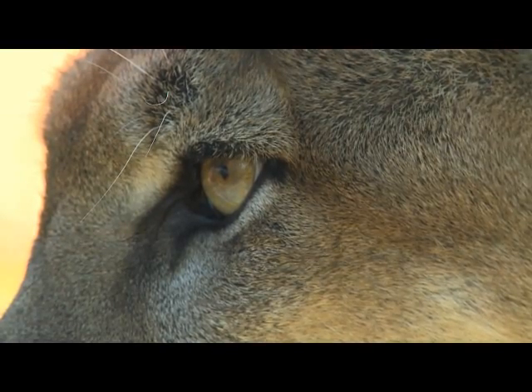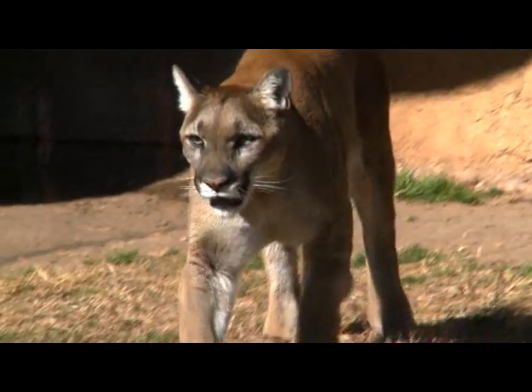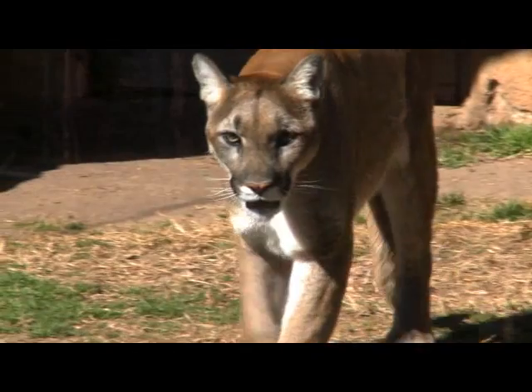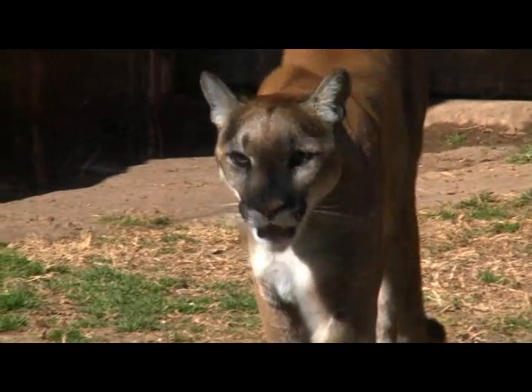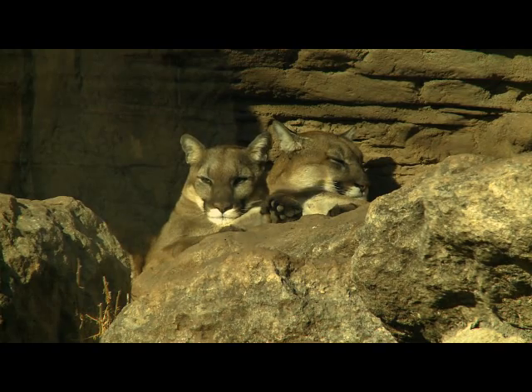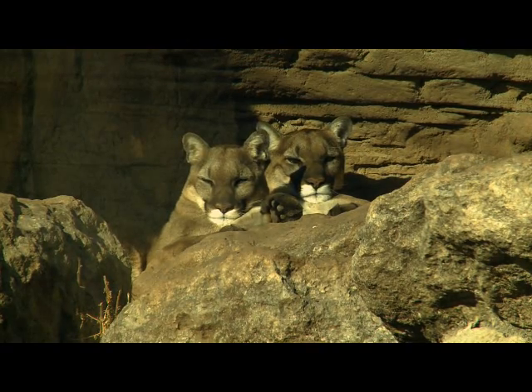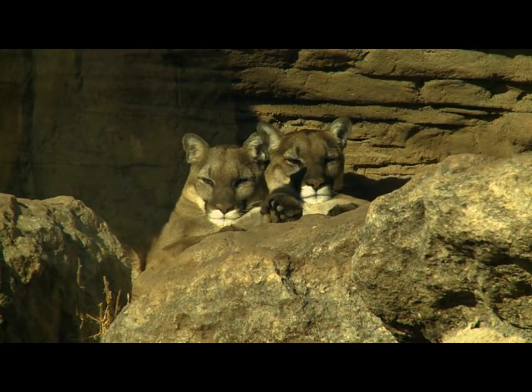It's the second heaviest cat in the American continents after the jaguar. Adult male cougars can weigh up to 250 pounds; females are generally much smaller. Our cougars here at Cameron Park Zoo are rescue animals from Paso Robles, California, and their names are Pasio and Robles. They're sisters and they both weigh 92 pounds.